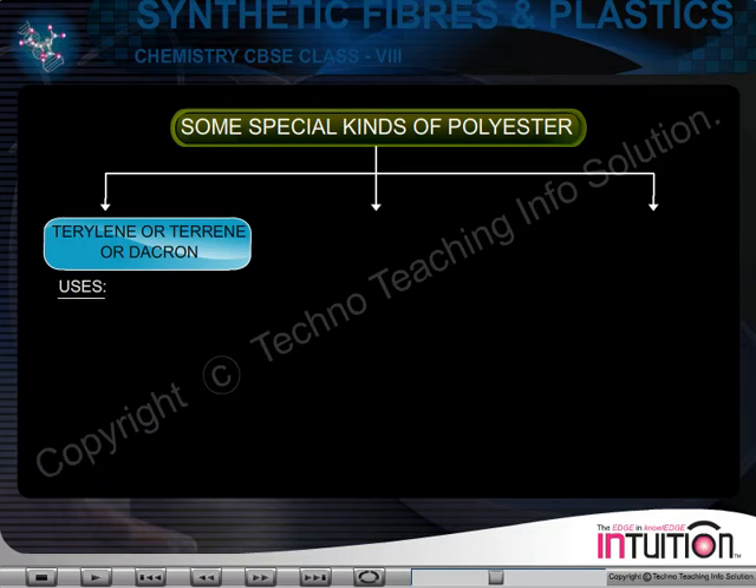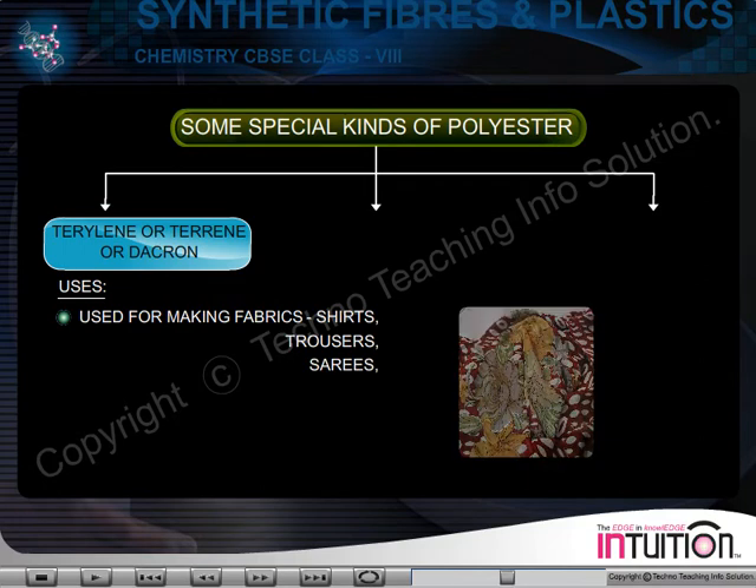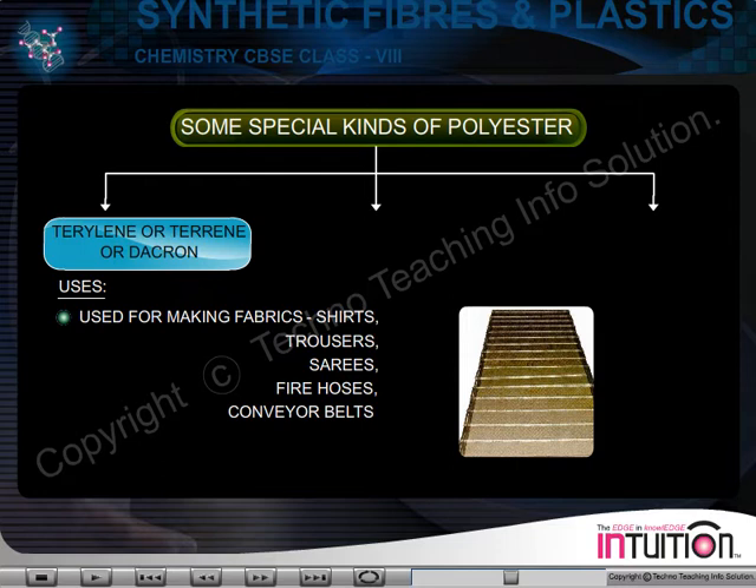Uses of Terylene. Terylene is used for making fabrics for shirts, trousers, sarees, fire hoses, conveyor belts, etc.